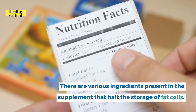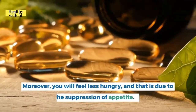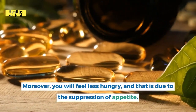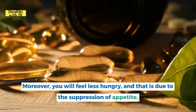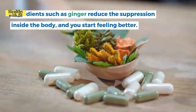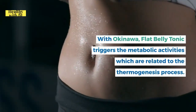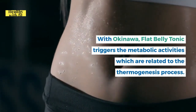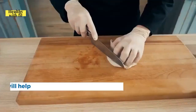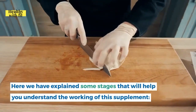There are various ingredients in the supplement that halt fat cell storage, and you will feel less hungry due to appetite suppression. Ingredients such as ginger reduce inflammation so you start feeling better. Okinawa Flat Belly Tonic triggers metabolic activities related to the thermogenesis process — here are some stages that help explain how the supplement works.